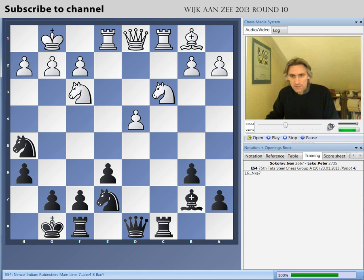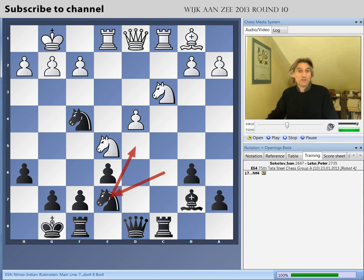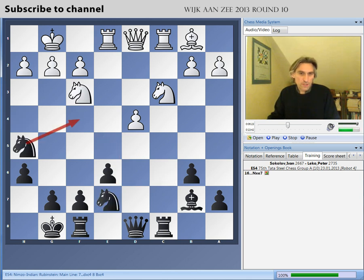This knight can sometimes hop into f4, which already looks quite attractive for black. After this exchange with the knight coming back to e7, black has far greater control over the d5 square, starting to gain control over the position. Bishop takes would be a solid move for white — still playable — but with each exchange, white's attacking chances on the king's side decrease, and that suits black for playing against the isolated queen pawn.